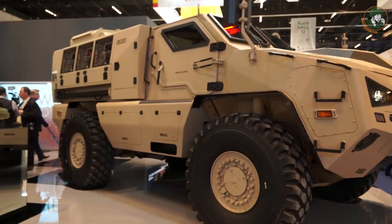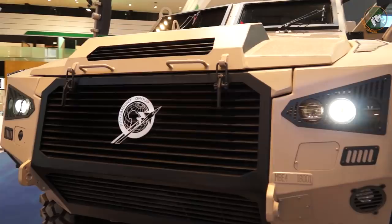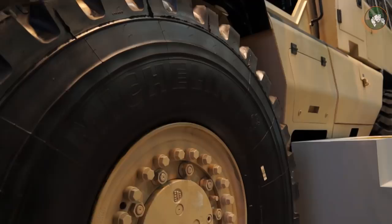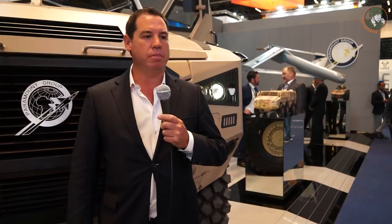This year's IDEX is also particularly important to us because we've unveiled our new Mbombe 4 vehicle platform. Mbombe 4 is an extension on the already proven Mbombe 8 and the Mbombe 6, which is also in production. It shares 70% compatibility with its two bigger vehicles that are part of the family, which enables us to significantly reduce the life cycle support and maintenance costs of the entire range of vehicles for our customers.